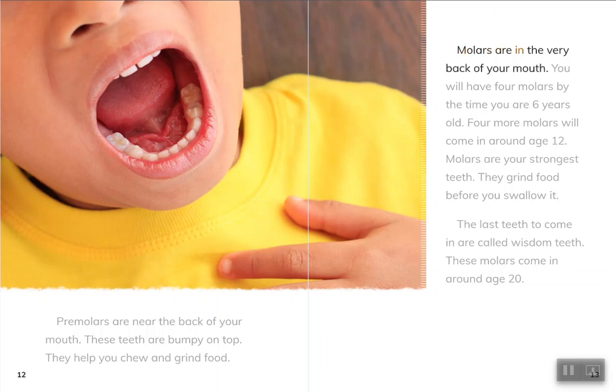Molars are in the very back of your mouth. You will have four molars by the time you are six years old. Four more molars will come in around age 12. Molars are your strongest teeth.